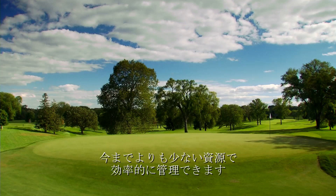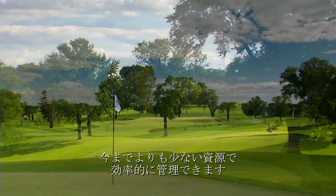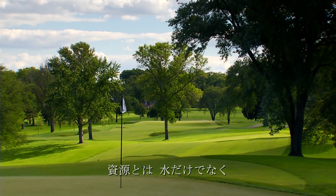Lynx is also great for golf courses that can have a great looking course using less resources in a very efficient way. It's not only about water.